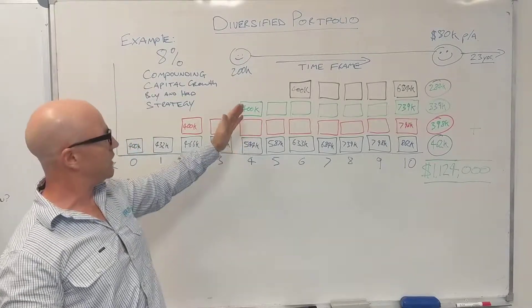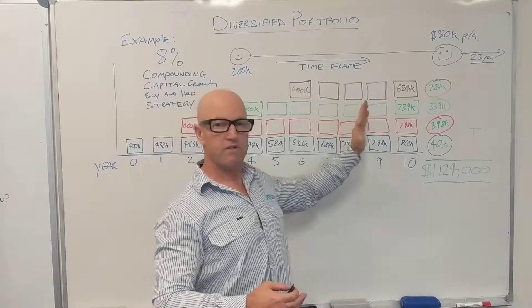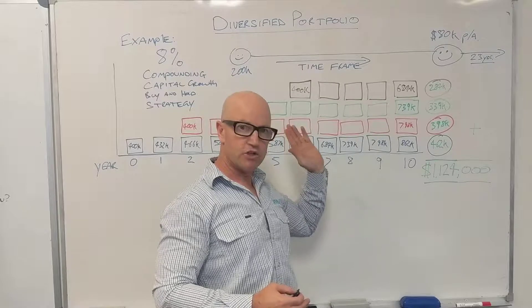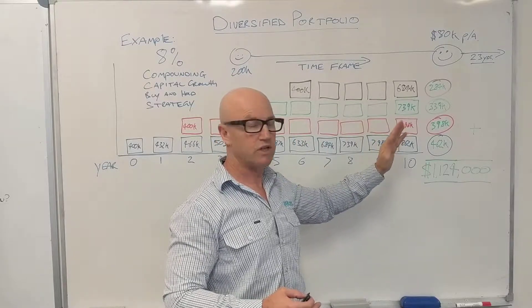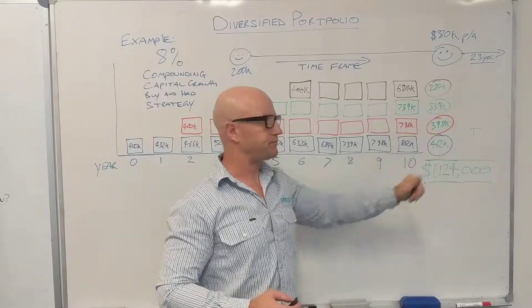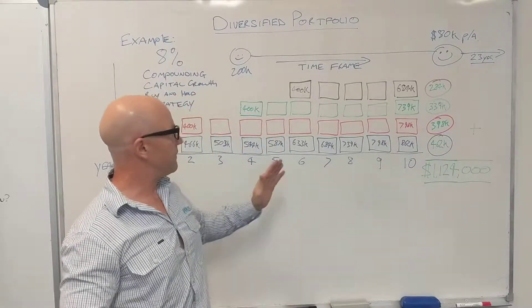Then you might look at your next property in another two years' time. You pay $400,000 in this example. It compounds in capital growth over this time frame — by year 10 from when you started your investment strategy it's now worth $739,000, which is a $339,000 gain.